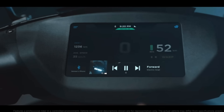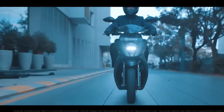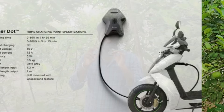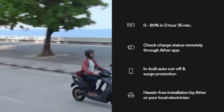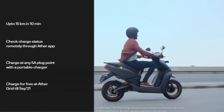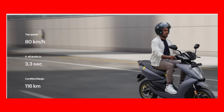It has a 3.3 kW motor and 2.9 kW battery. The battery is portable — we can charge it via a plug point. It has 5.5 kW fast charging. Charging to 50% takes about 45 minutes. The top speed is 90 km and the range is 115 km.